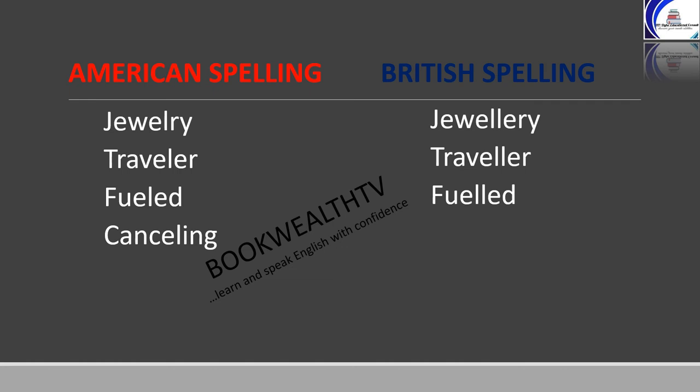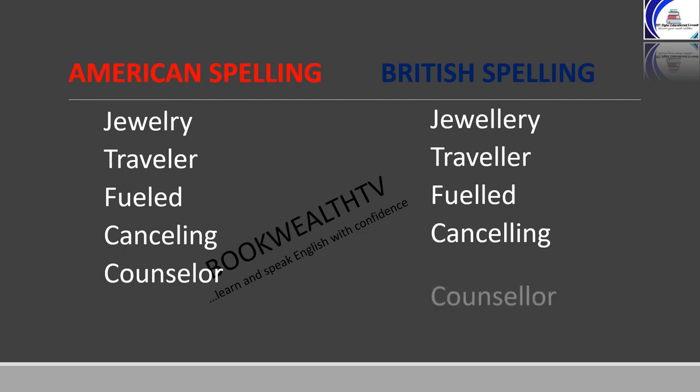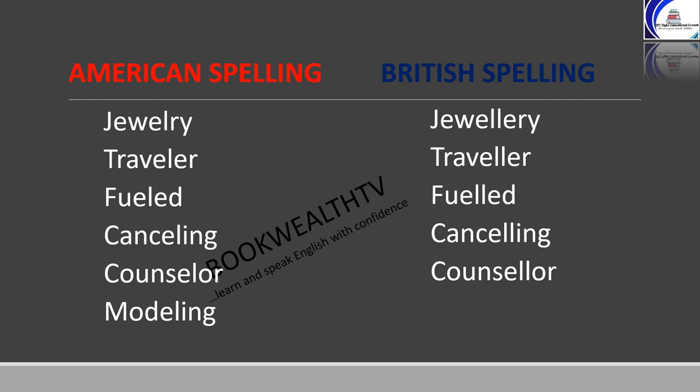Canceling in American spelling is C-A-N-C-E-L-I-N-G, while in British it is C-A-N-C-E-L-L-I-N-G. Counselor in American spelling is C-O-U-N-S-E-L-O-R, while in British it is C-O-U-N-S-E-L-L-O-R. Modeling in American spelling is M-O-D-E-L-I-N-G, while in British it is M-O-D-E-L-L-I-N-G.